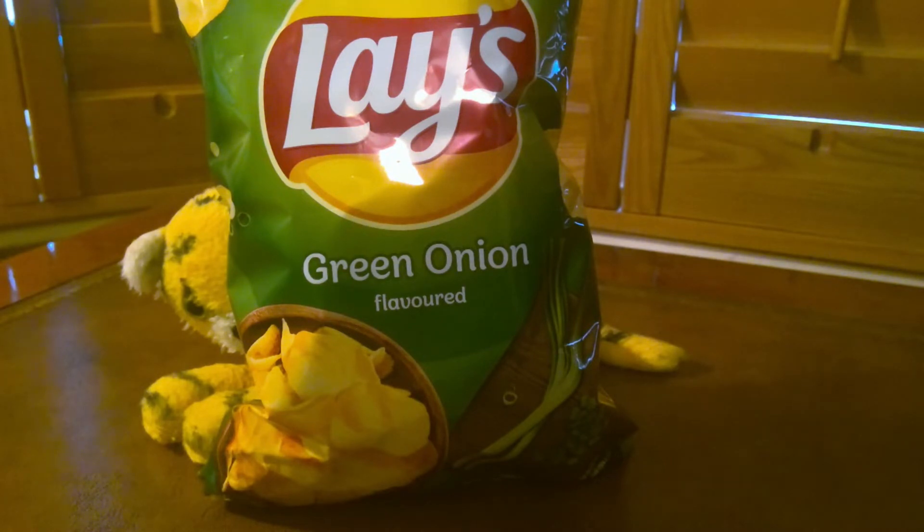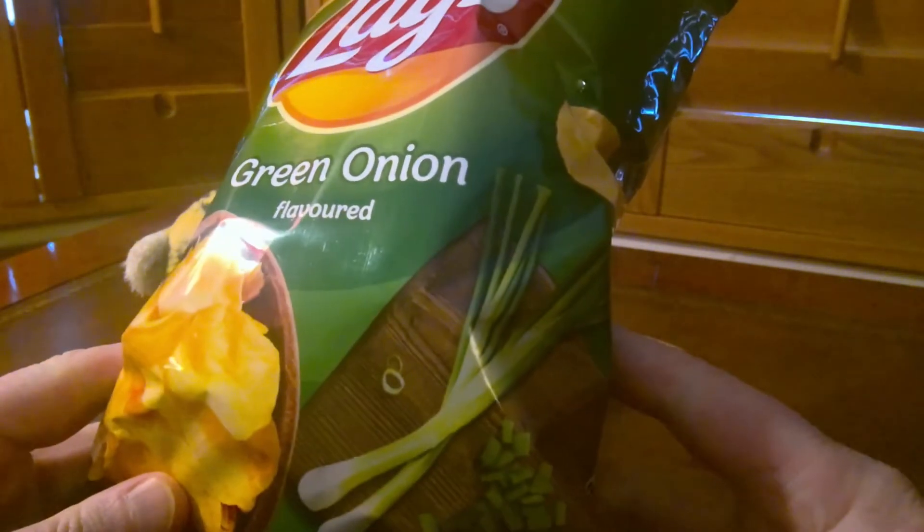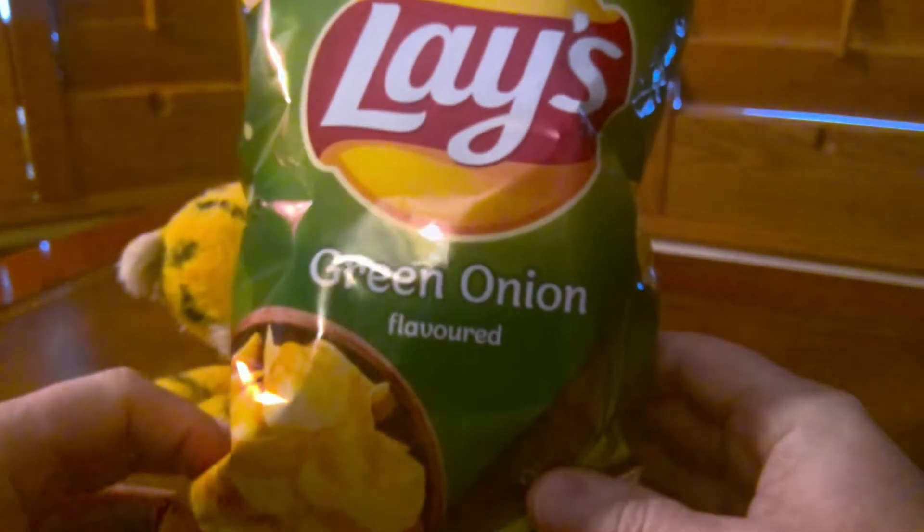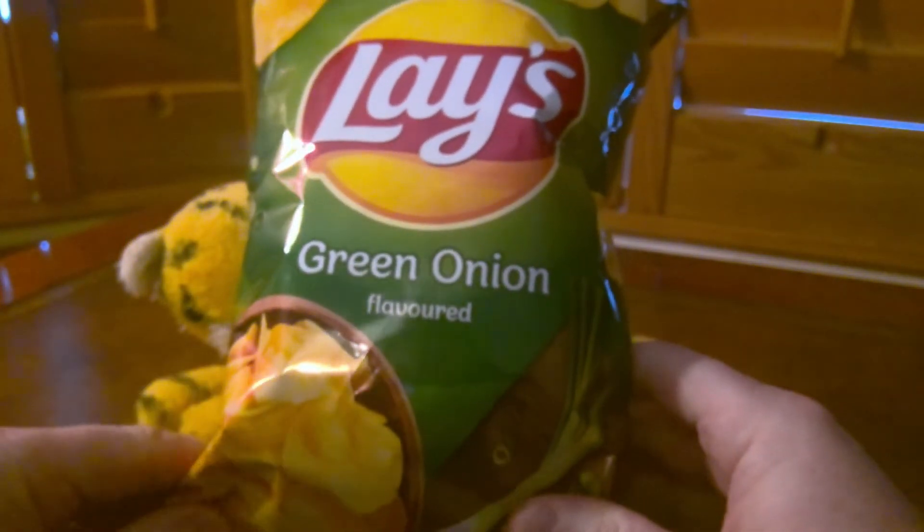I think Lay's is an American brand but I'm not sure. It's really interesting to see that these are green onion flavoured. They're not cheese and onion, they're not cheddar and onion, they're not any kind of cheese at all. They're just the flavour of green onions, and from the picture I'm able to determine that green onions means spring onions. So these are spring onion flavoured.